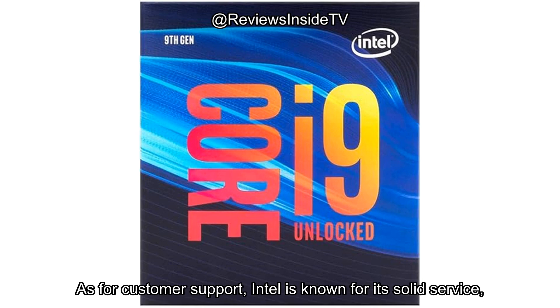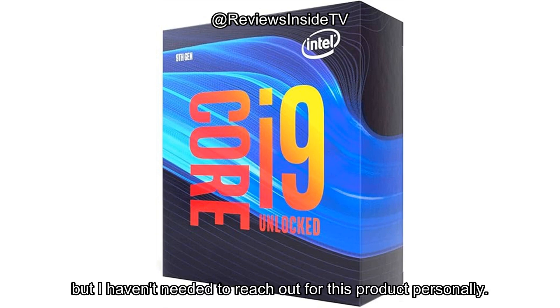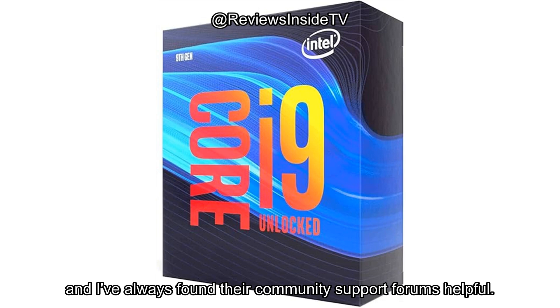As for customer support, Intel is known for its solid service, but I haven't needed to reach out for this product personally. Their online resources, including manuals and troubleshooting guides, are comprehensive, and I've always found their community support forums helpful.